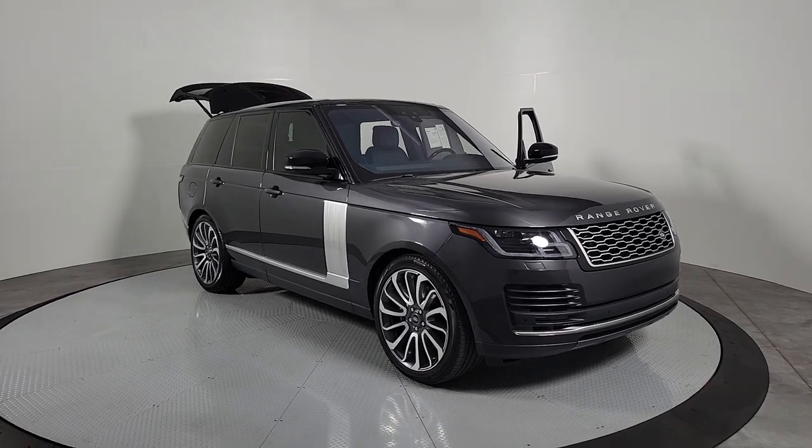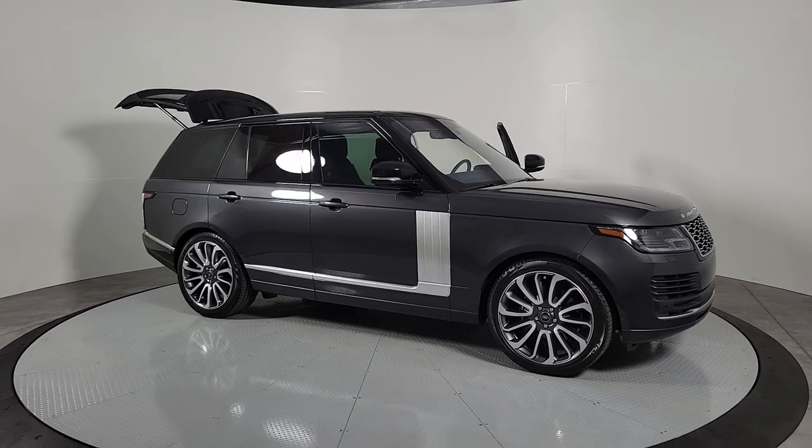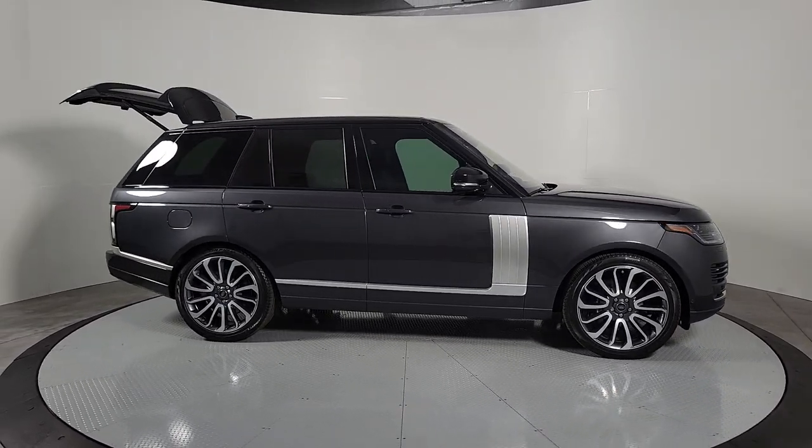Your next car could be the 2022 Land Rover Range Rover. With less than 20,000 miles on the odometer, this vehicle provides excellent value.